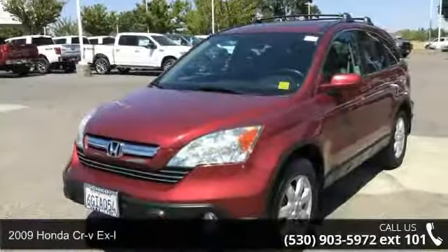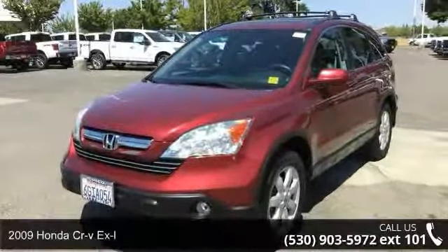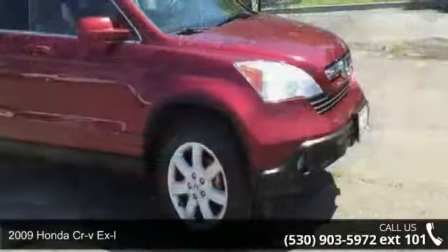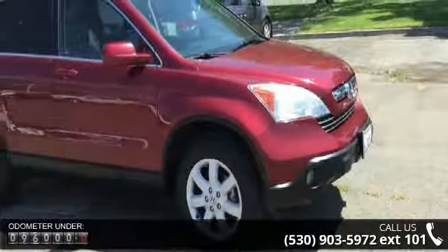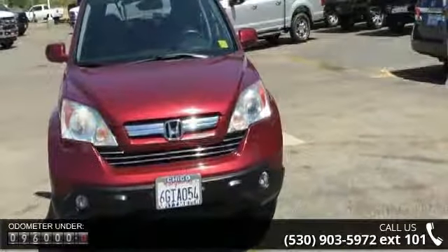Presenting the 2009 Honda CR-V XL. This may be the set of wheels you've been looking for. This vehicle comes with a reliable 4-cylinder engine connected to a smooth shifting automatic transmission.